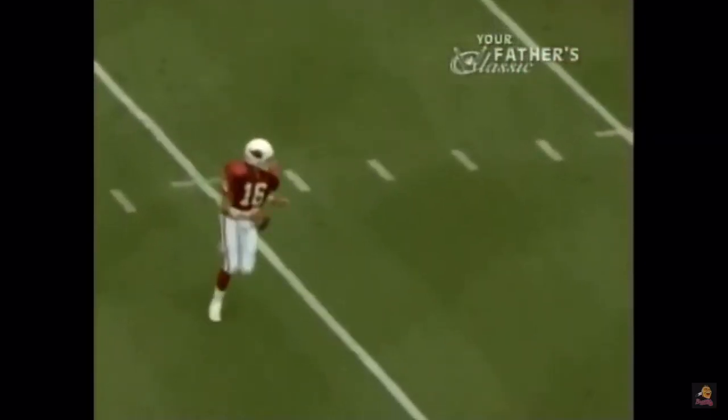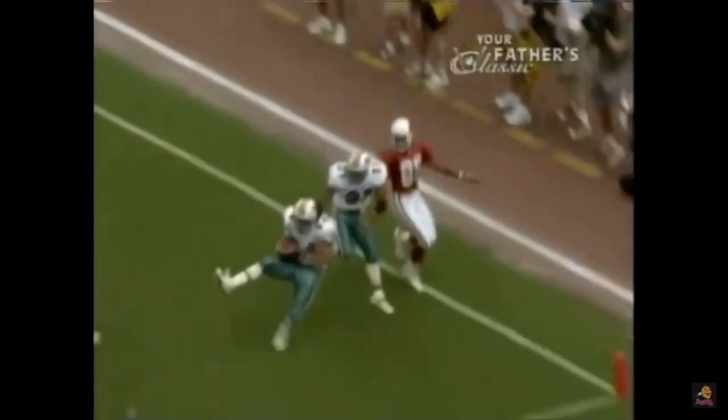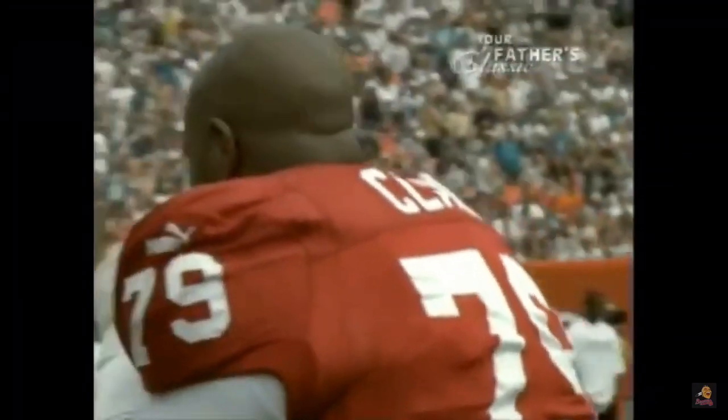It was the defense which set the tone. Plummer rolling right, looking at the end zone — he fires. Intercepted. Zach Thomas picked it off while the Cardinals...